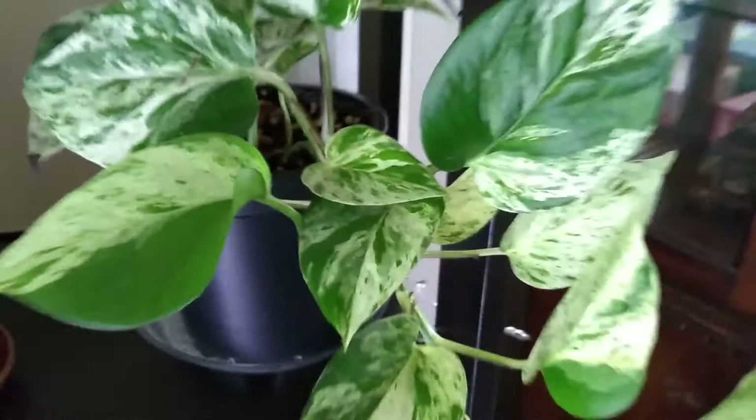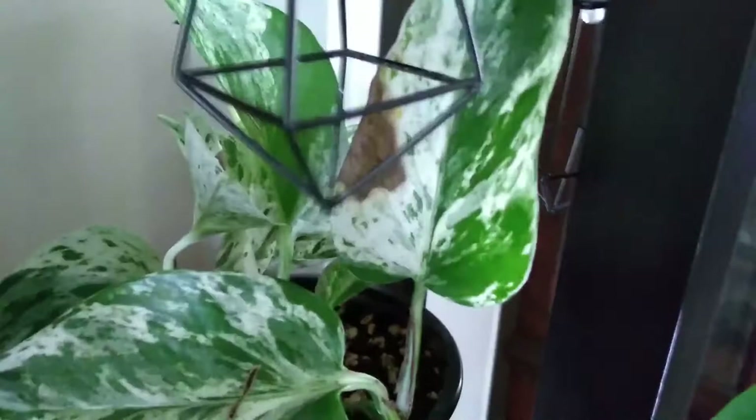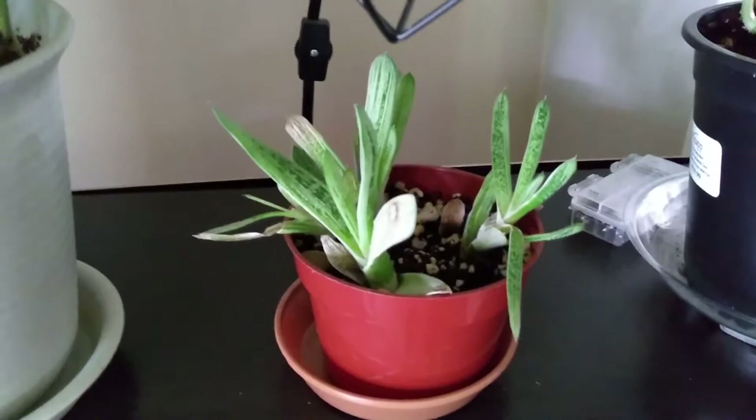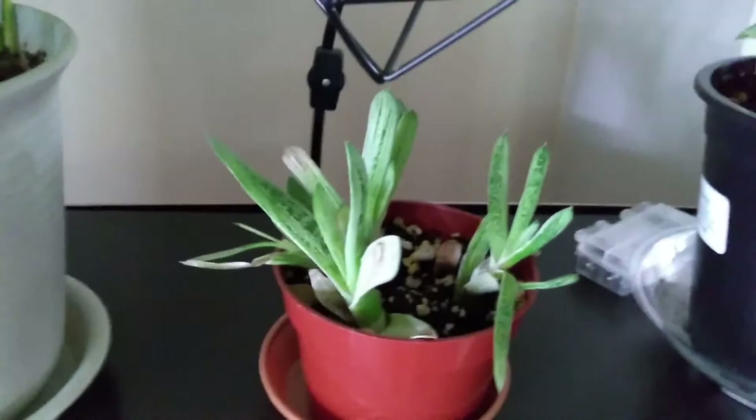My Marble Queen that I love, but has constant issues with browning — I don't know why. I have just propagated it — I took cuttings off the backside because I didn't want to mess with what's growing off the side. This here is my Gasteria, I think that's what it's called — I don't know which variety. It was given to me by a friend — another one I'm completely shocked is still alive.